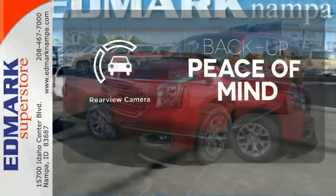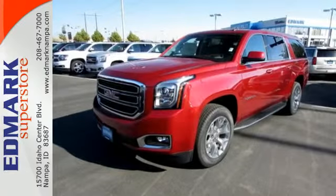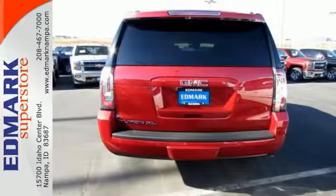Hindsight is 20-20 with the backup camera. See what sets this family SUV apart from the competition. Test drive it today.